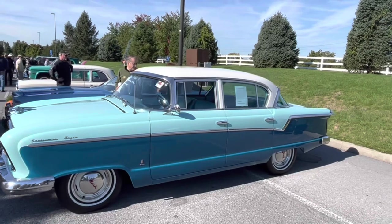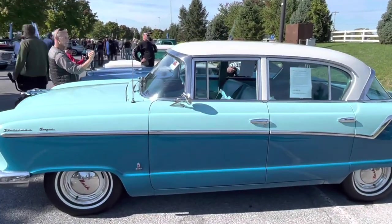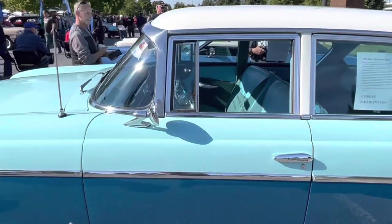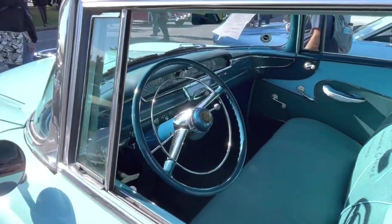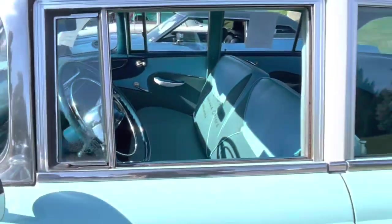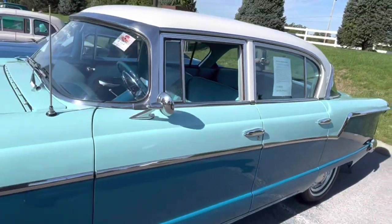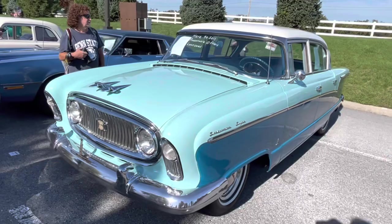A 1959 Nash Statesman with three-tone paint that really sets this car off. We've got the original color blue upholstery in there. Everything is just wonderful late-'50s design. I really kind of like the Nashes because they sort of look a little different from what you normally see.